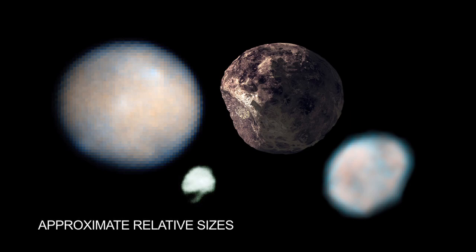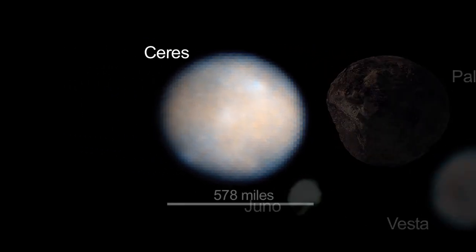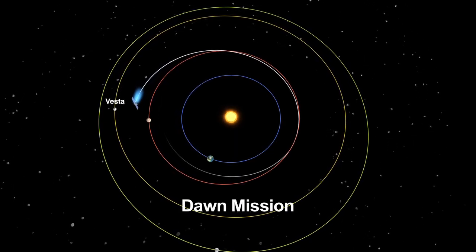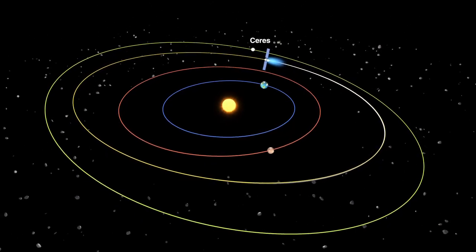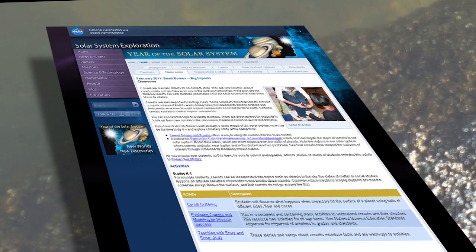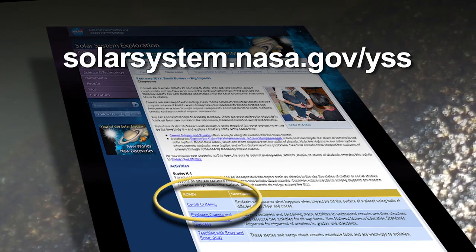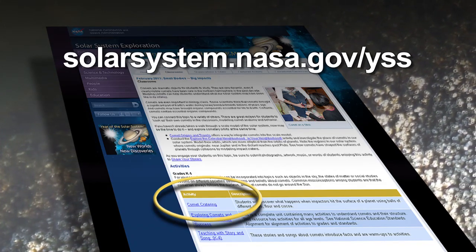Asteroids — the first four discovered: Ceres, Pallas, Juno, and Vesta — all make appearances in our sky later this year. Ceres was the first asteroid to be discovered and one of the first objects to be reclassified as a dwarf planet. NASA's Dawn spacecraft visits Vesta later this year and will reach Ceres in 2015. Also this month, look for asteroid Nysa in the constellation Leo. You can learn more about asteroid and comet classroom activities at solarsystem.nasa.gov/yss, which stands for Year of the Solar System.